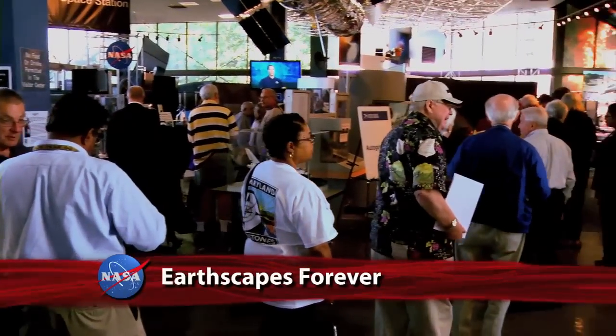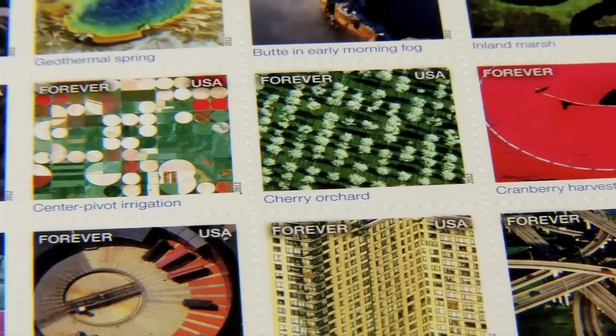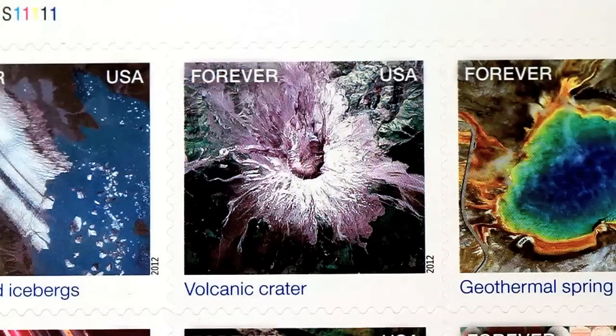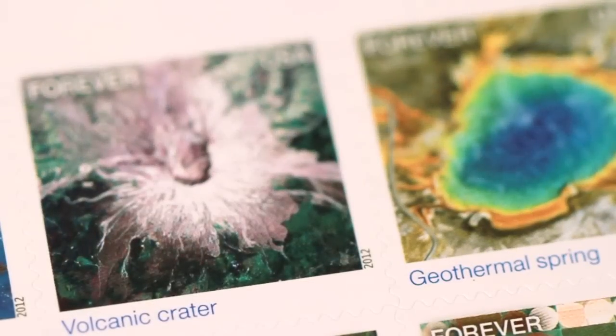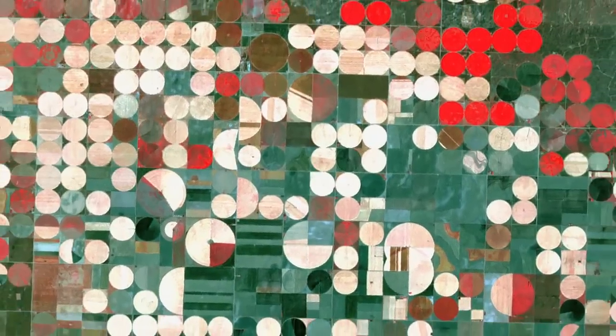In recognition of October as National Stamp Collecting Month, NASA and the U.S. Postal Service held a ceremony at Goddard Space Flight Center to unveil a series of new stamps. The 15 new Earthscape Forever stamps depict America's diverse landscapes as seen from aerial and satellite perspectives. Each stamp's unique perspective makes it a window into a world most of us never get to see, at least not from land. Two of the images — volcanic crater and center pivot irrigation — were captured by NASA and the U.S. Geological Survey's Landsat 7 satellite. The volcanic crater stamp depicts Mount St. Helens as it continues to recover from its May 1980 eruption, while the latter shows circular irrigation patterns of crops in Kansas.